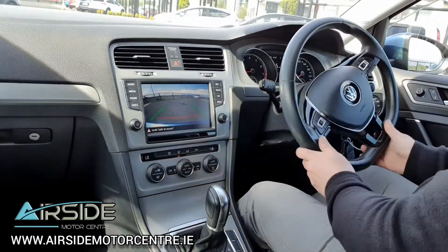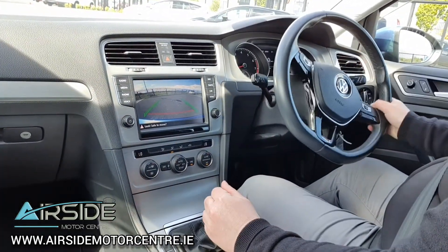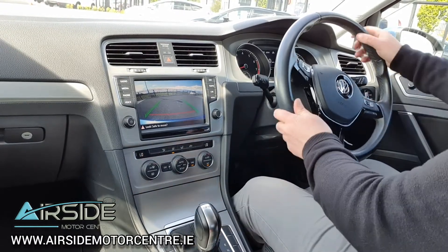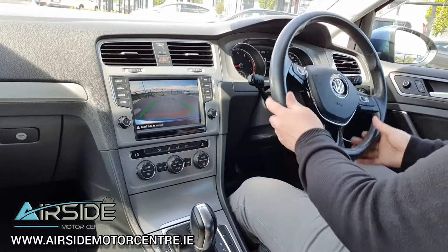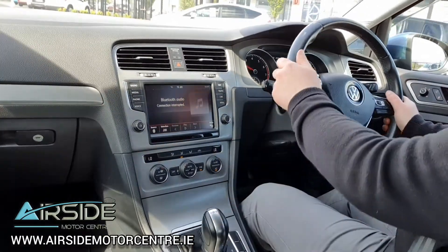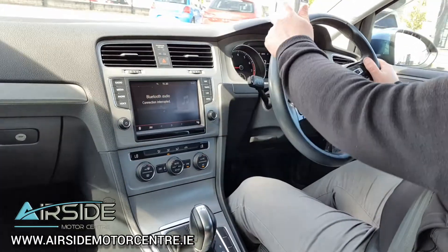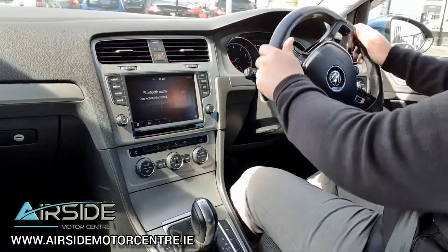We'll go back around one more time using the Tiptronic option. You bring it down to drive, push it over to the left — there's a plus and a minus. We're now in first gear, and then you just tip it up to change the gears. When you start slowing down it will drop the gear down for you automatically.